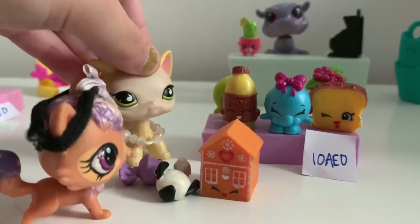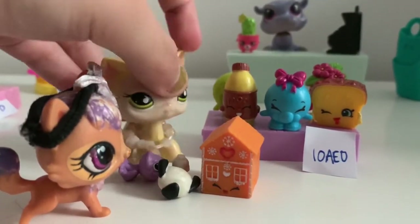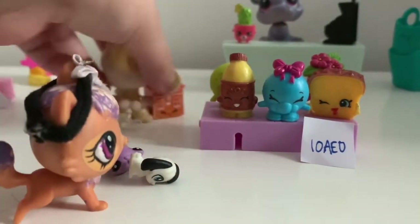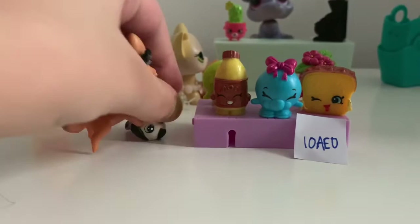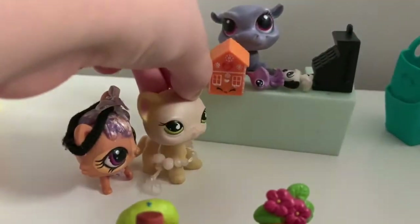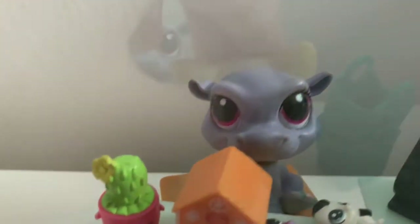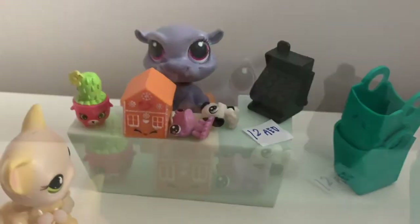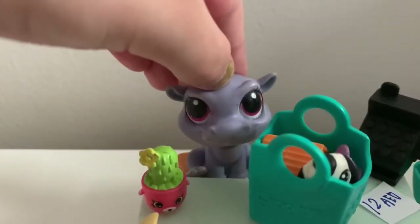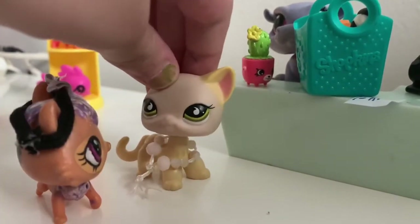Is that all honey? Yeah. Okay, let's go check out. Come on, I'll carry the gingerbread house for you. Okay mom. Excuse me, how much is it? Every bag will be 12 dirhams please. Here's your money. Would you like a bag? Yes please. Here you go, ma'am. Have a nice day. Thank you.